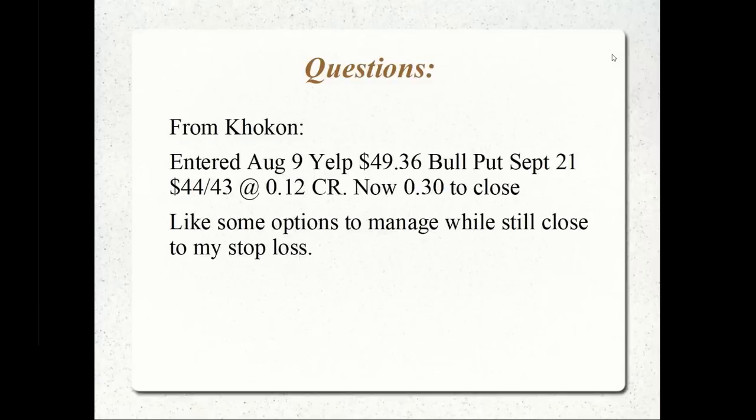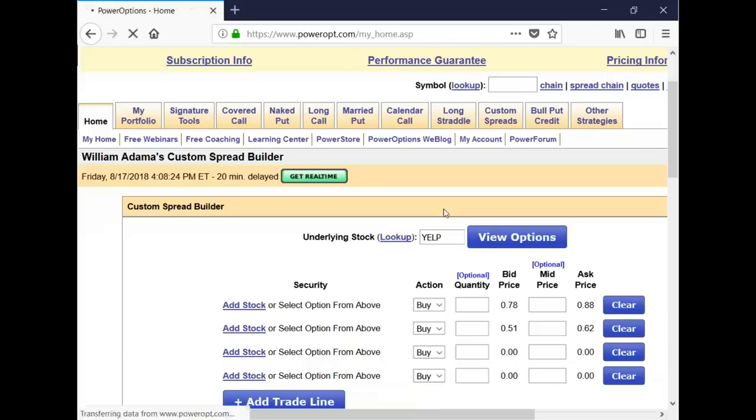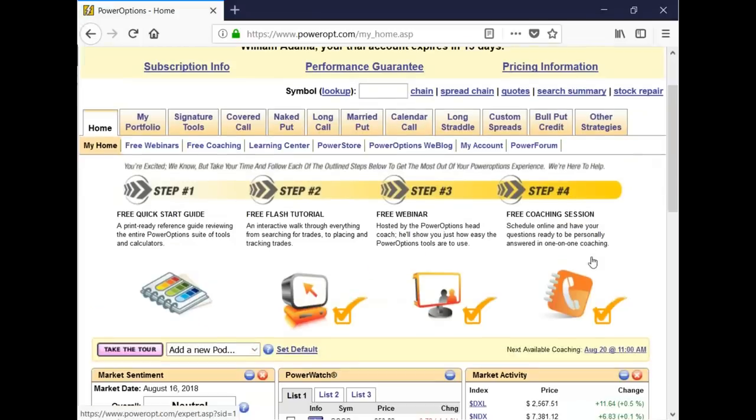Let's change the screen over. What you're looking at here is just the 14-day trial to Power Options. Those of you currently on a trial, I encourage you to take advantage of the four steps here to get more familiar with the tools: the quick start guide, free flash tutorials, free webinars that are available, and free coaching sessions — both live webinars and archived ones.